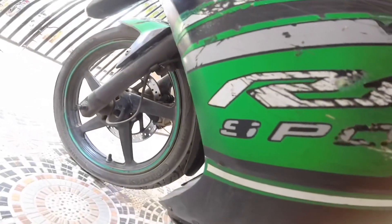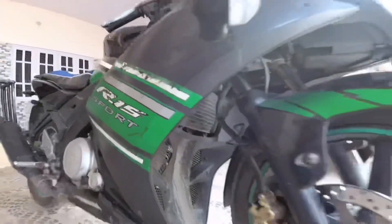My bike was a little accidental, but the engine, brakes, and tires were in very good condition. The tires were brand new, the engine was very smooth, and the brakes were very good. It was just that the bike had some accident history.